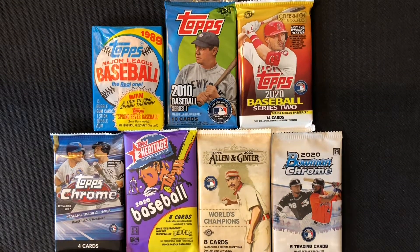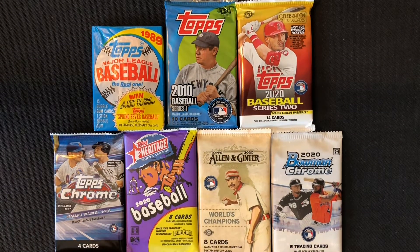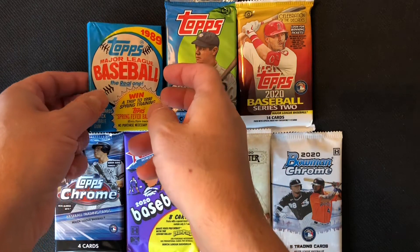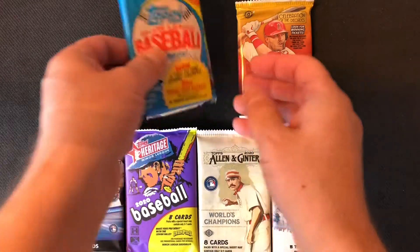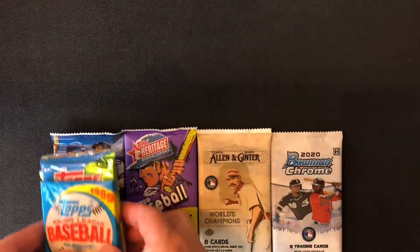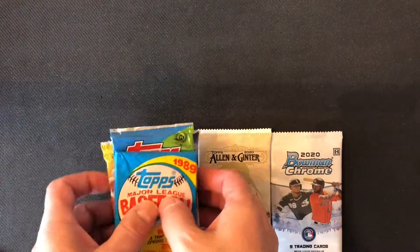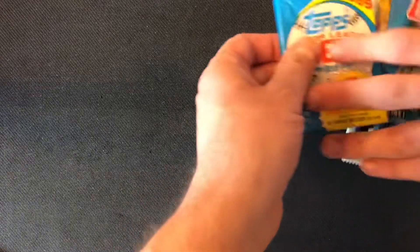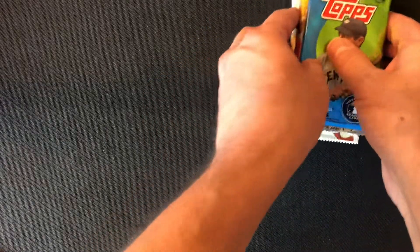Hello and welcome to Dad and Zach's Packs. Today we have a random pack opening, which is something we love doing. We have a bunch of different packs which you can see in front of you. The Bowman Chrome pack is our first from the second mini box — there's a one-in-six chance of a hit in that pack.